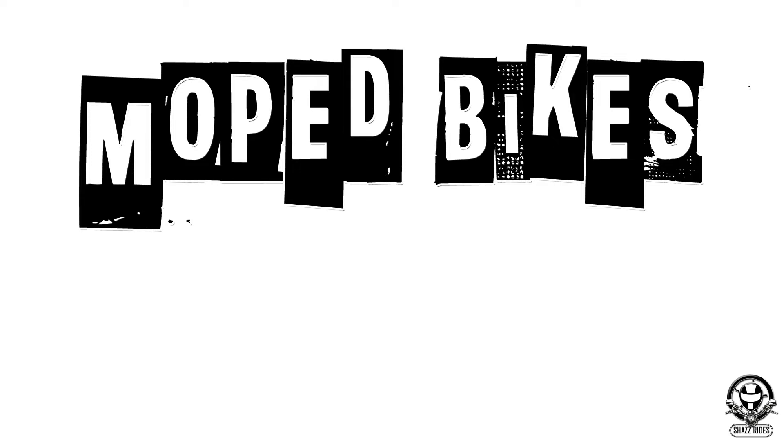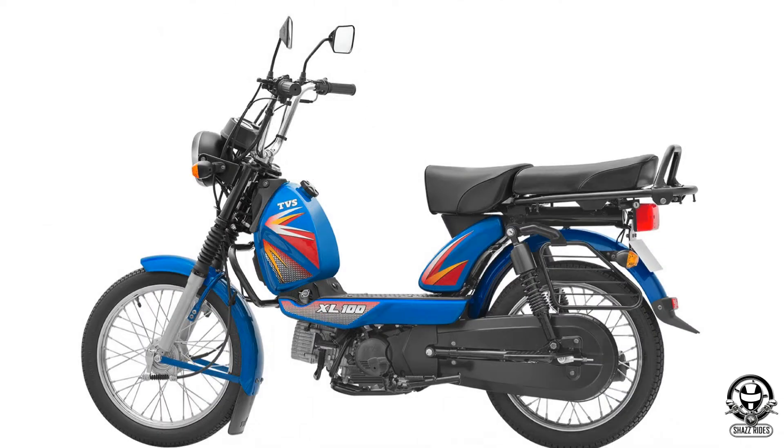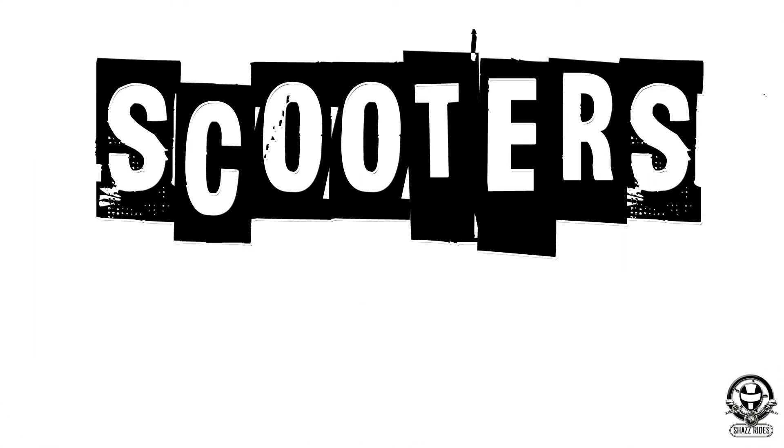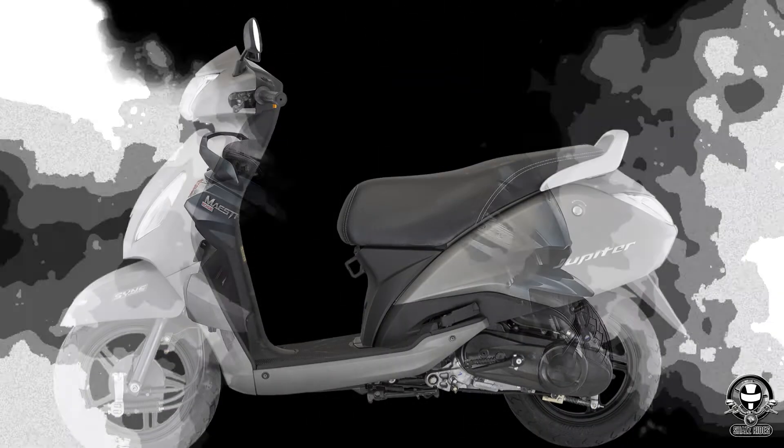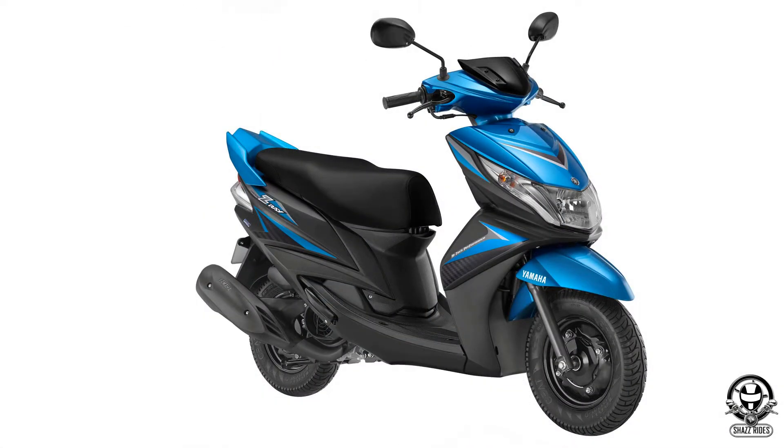Next, we are going to talk about Moped bikes — for example, TVS XL. In this category, you will see scooters. For example: Honda Activa, TVS Jupiter, Hero Maestro, and Yamaha Ray.